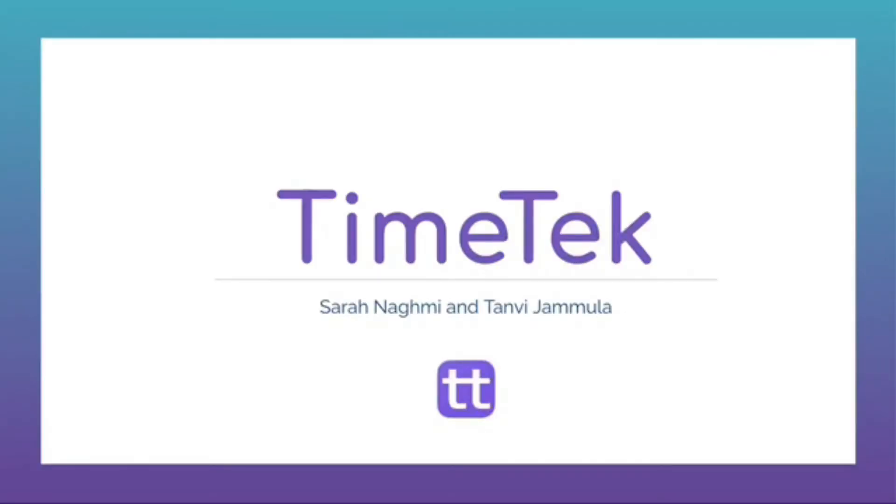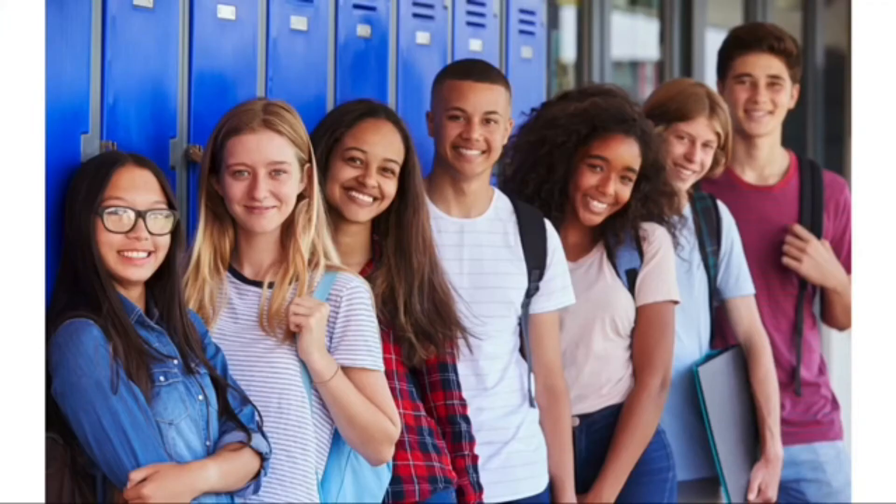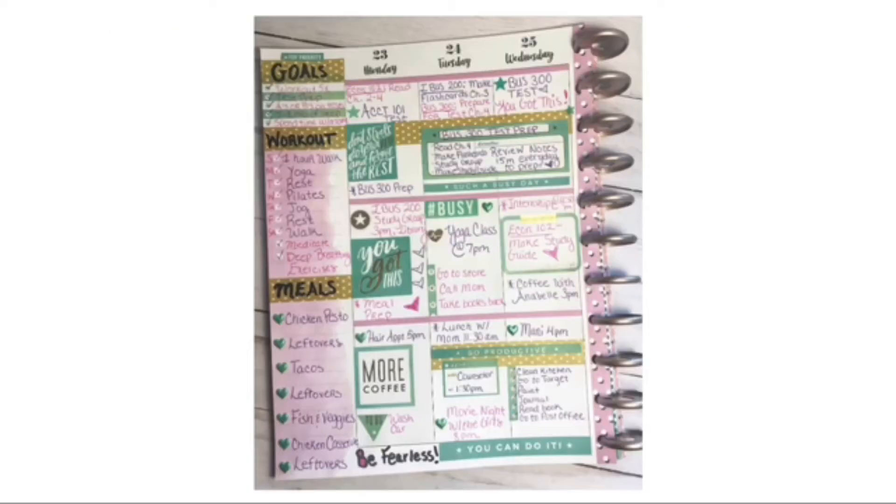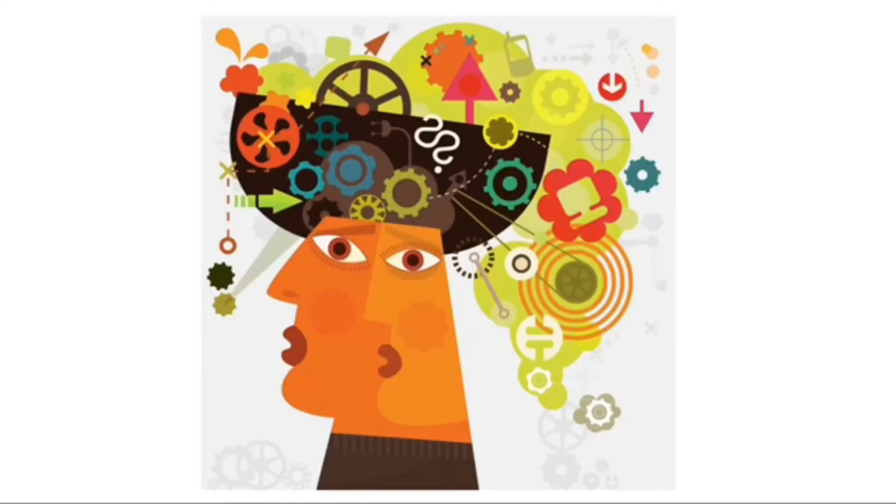Most people think of students like this, but in reality students look a lot more like this. It's such a struggle to balance extracurriculars, schoolwork, and other responsibilities. Currently, students try to mitigate this by using digital planners that can easily look cluttered, outdated paper agendas, or they try to remember it all themselves.